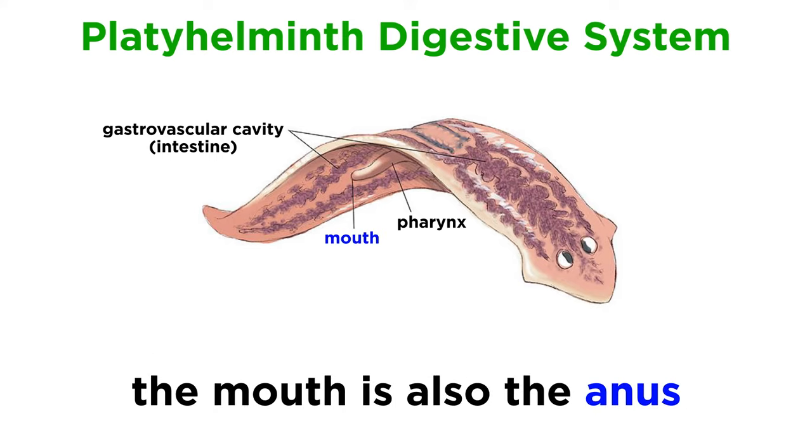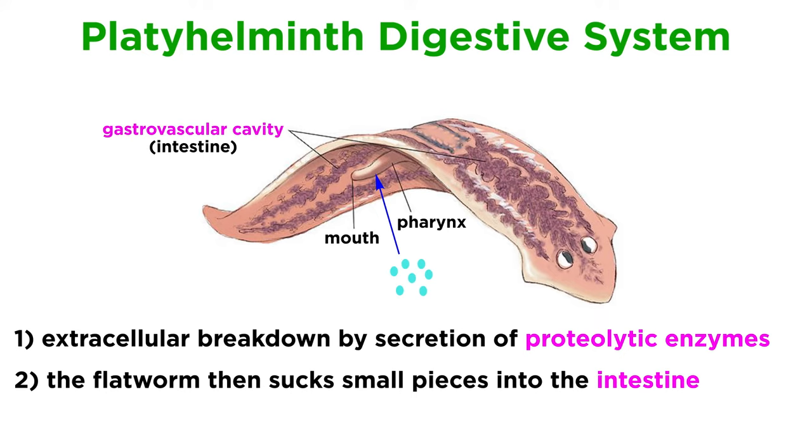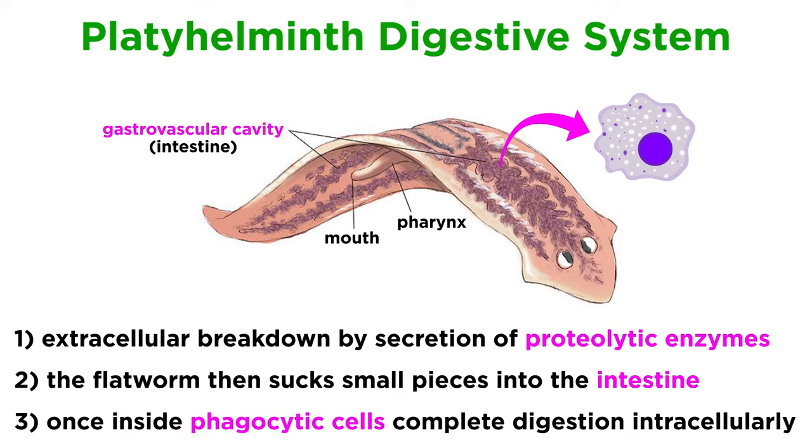Platyhelminthes have no anus and regurgitate undigested material through the mouth. Digestion normally begins extracellularly, that is, outside of the organism's cells, due to the secretion of proteolytic enzymes that catalyze the breakdown of protein by cleaving peptide bonds. As the food is slowly broken down, the flatworm will generally suck small pieces into the intestine, often through a pharynx, where phagocytic cells will complete the digestion process intracellularly.